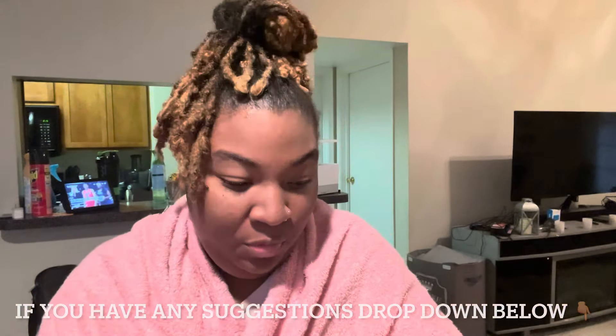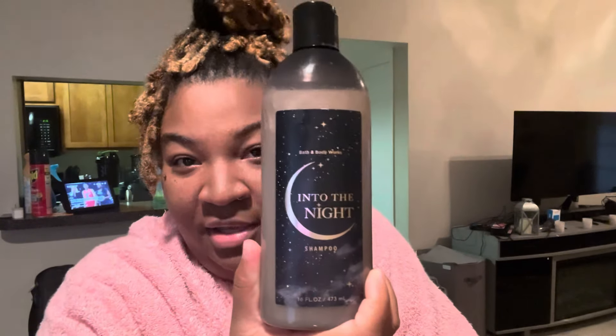There are some products that do work and some that don't. For shampoo, I use the 'Into the Night' by Bath and Body Works. It may work for you, may not work for you, but for me it works and I like it.